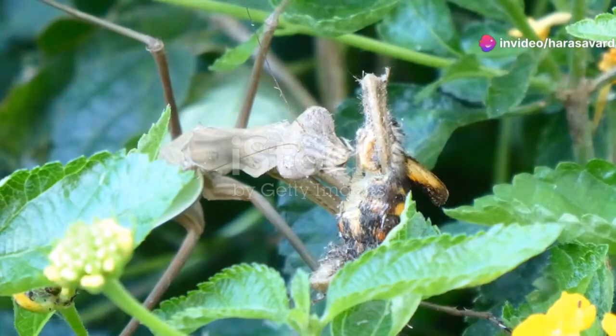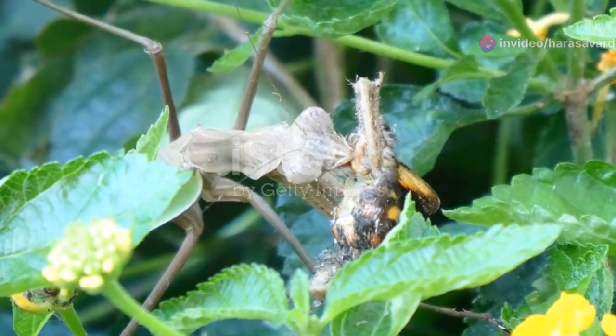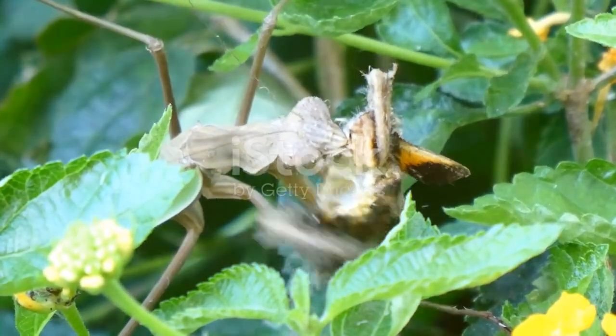These masters of ambush strike at lightning speed. In less than a second, they snatch their unsuspecting prey — whether it's a fly, a frog, or even a small bird. Nothing escapes their grasp.